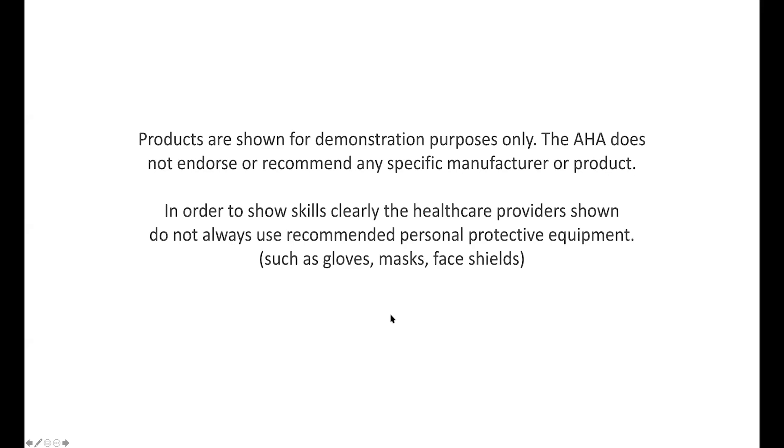The products shown here are for demonstration purposes only and are the ones I'm most familiar with. The AHA does not endorse or recommend any specific manufacturer or product. For taking care of patients, we always recommend personal protective equipment such as gloves, mask, and shield, and we'll talk about airborne precautions including N95 masks or PAPRs.